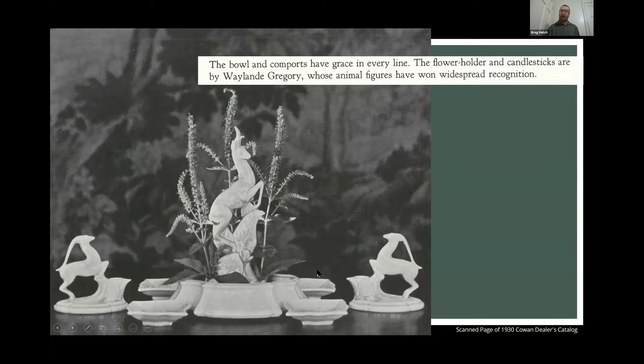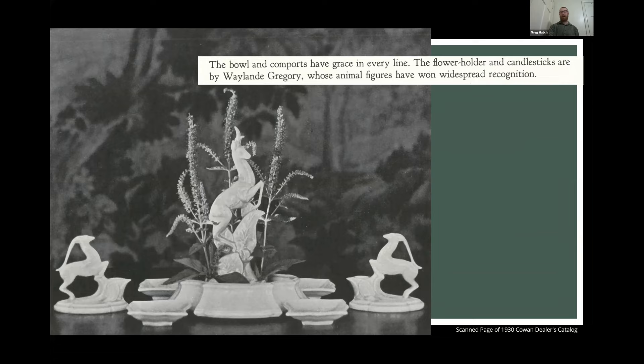We would see again those repeated figures of the fawns and the deer and the stag — those very animated figures. He was very well known for animals and sculptural forms while at Cowan, as well as his figures. Right off the bat he very much produced figural work that had sculptural and functional presence throughout the Cowan line.